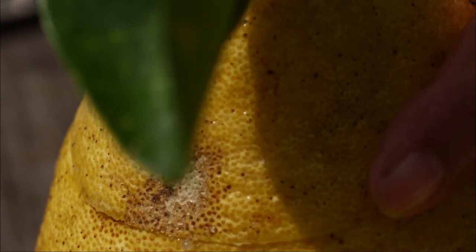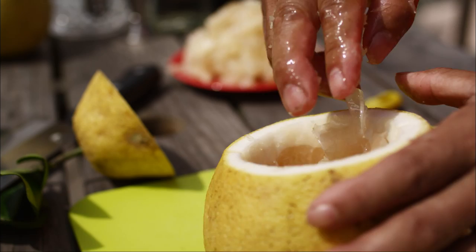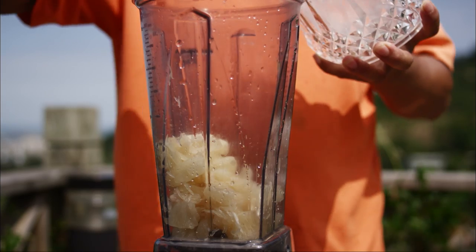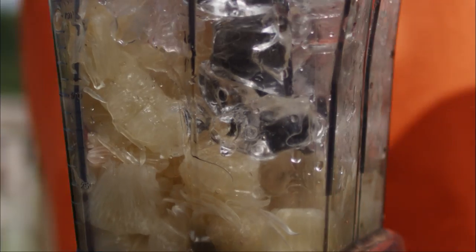We're now making a bowl from the pomelo. Apart from being eaten fresh, pomelo can also be made into many other creative dishes. This dish is only one part of our repertoire — we've also developed many other follow-up products.